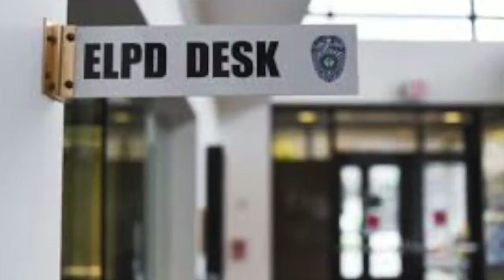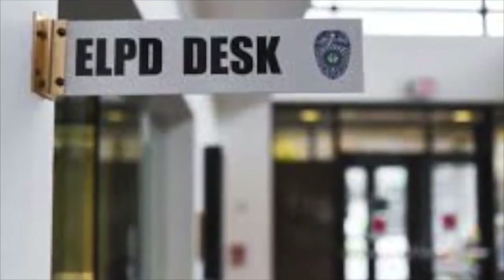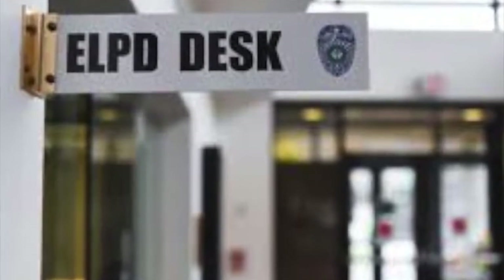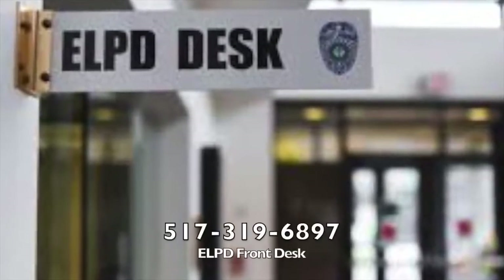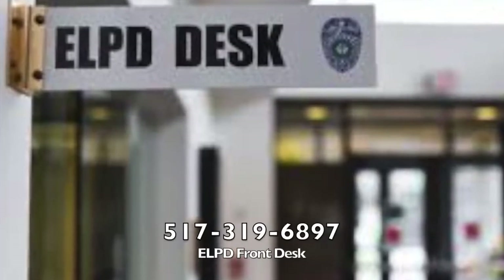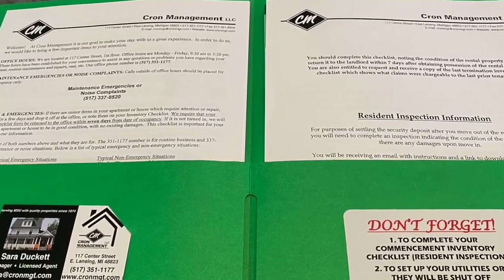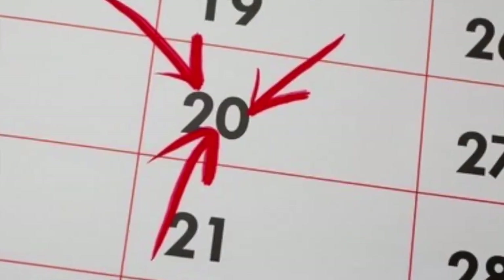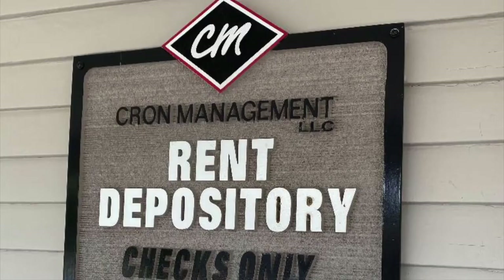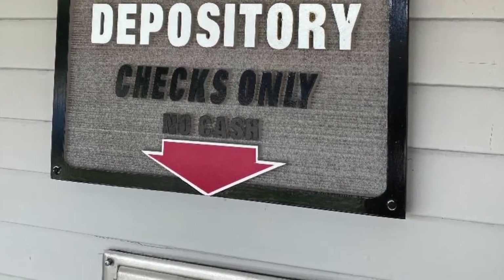We do not provide guest parking, but you are able to request overnight parking through the city up to 20 times a year per residence. Contact the ELPD front desk at 517-319-6897 to make your request. There's more info about this in your move-in folder. Your rent payments are due by the 20th of each month and can be paid online through PlacePay or by cash, check, money order, or credit card at the office.